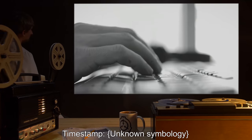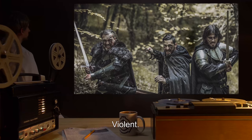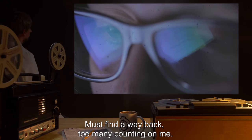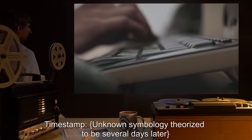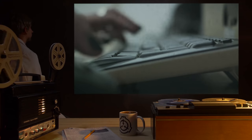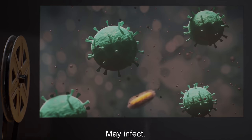Timestamp — Unknown symbology. Unknown place. Unknown people. Primitive. Violent. [Untranslated.] Didn't survive. Everything is lost. Must find a way back. Too many counting on me. Timestamp — Unknown symbology, theorized to be several days later. They found me. Managed to put together [untranslated] hood. They won't see me. Must learn their language. Must keep them away from me. Unknown biology. May infect.